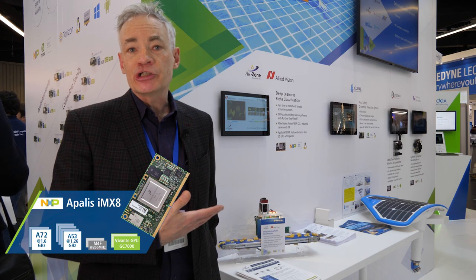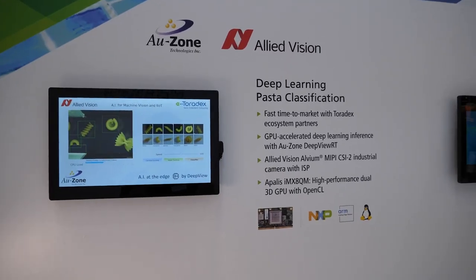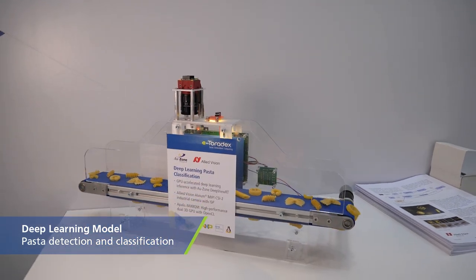Today I'm demonstrating a machine learning at the edge application on the Apollos module from Toradex. We're doing pasta classification on this conveyor belt using a deep learning model. It does both pasta detection and then classification.